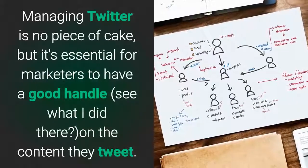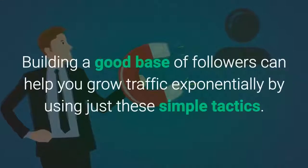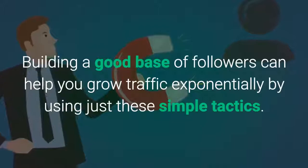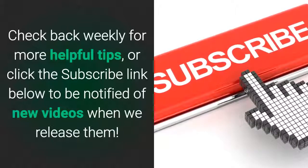Managing Twitter is no piece of cake, but it's essential for marketers to have a good handle — see what I did there — on the content they tweet. Building a good base of followers can help you grow traffic exponentially by using just these simple tactics. Check back weekly for more helpful tips, or click subscribe to be notified of new videos when we release them.